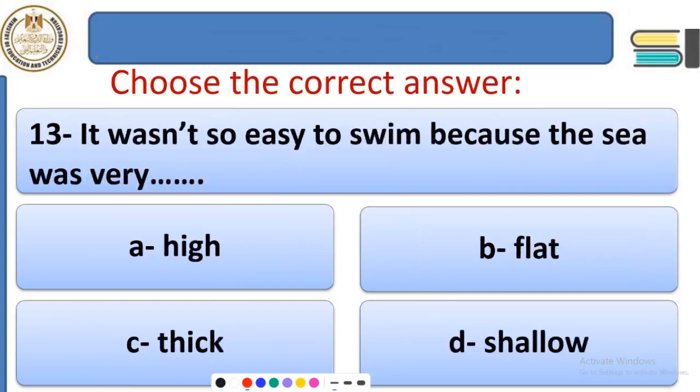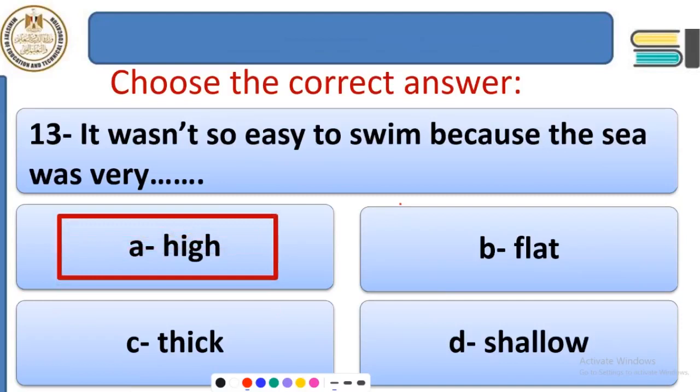Question 13: It wasn't so easy to swim because the sea was very ___. Options: high, flat, thick, or shallow. There was no depth in the sea — the sea had very high waves — so it was not easy to swim because of the high waves.